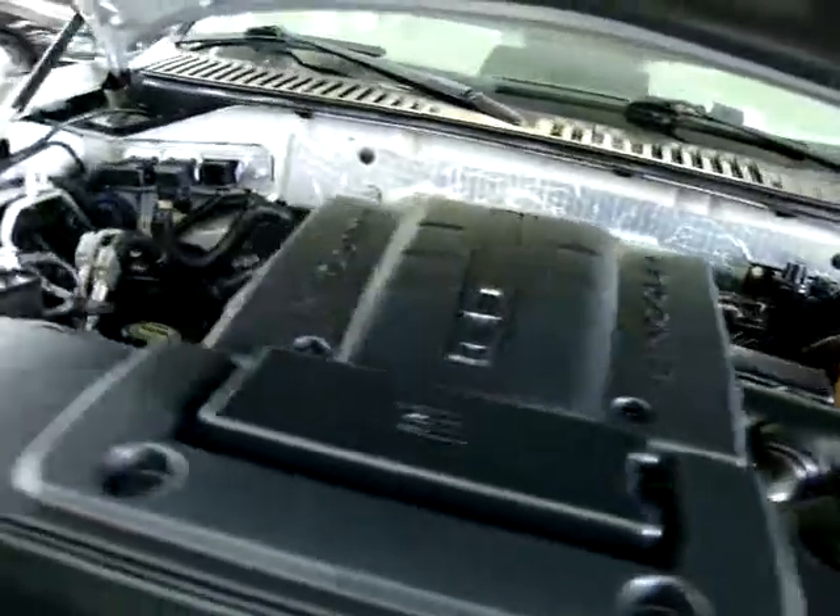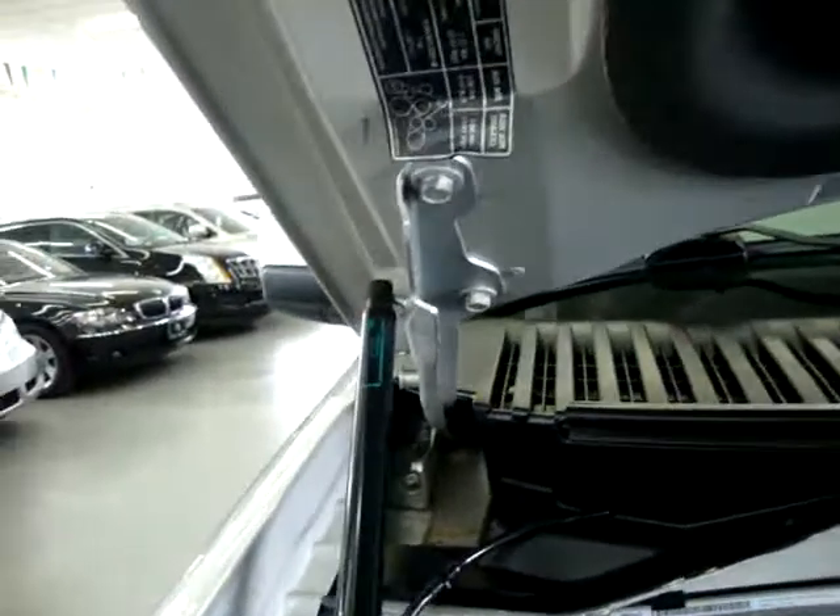It's a 5.4 liter V8. As you can see — nice and clean, no oil leaks, no rust, no oxidation. Nice and clean, no leaks anywhere.